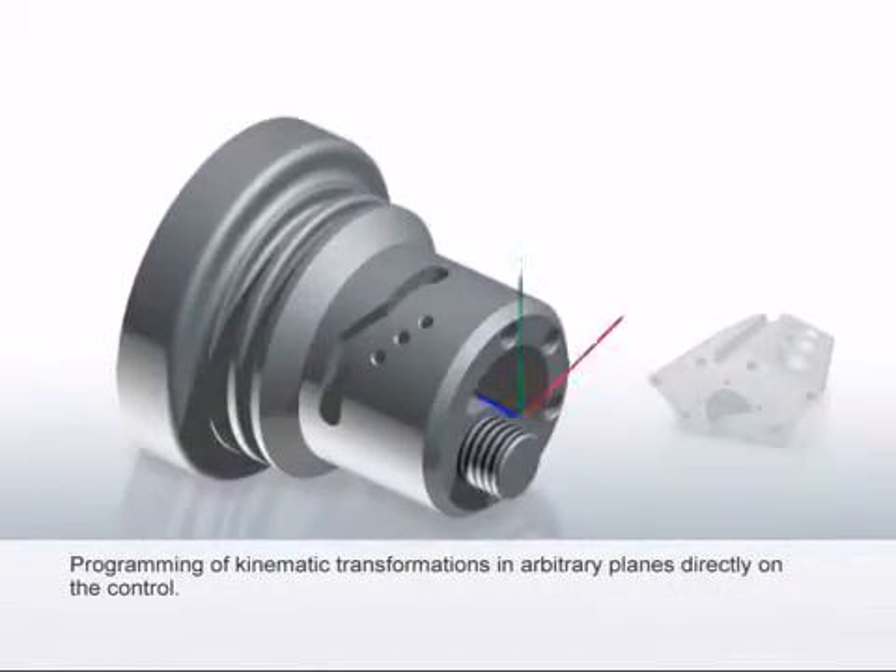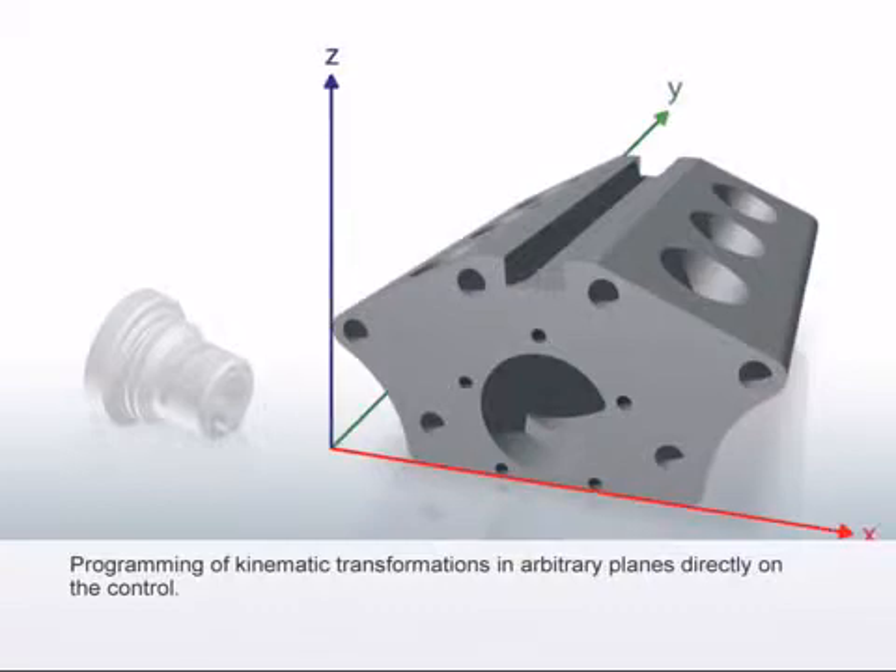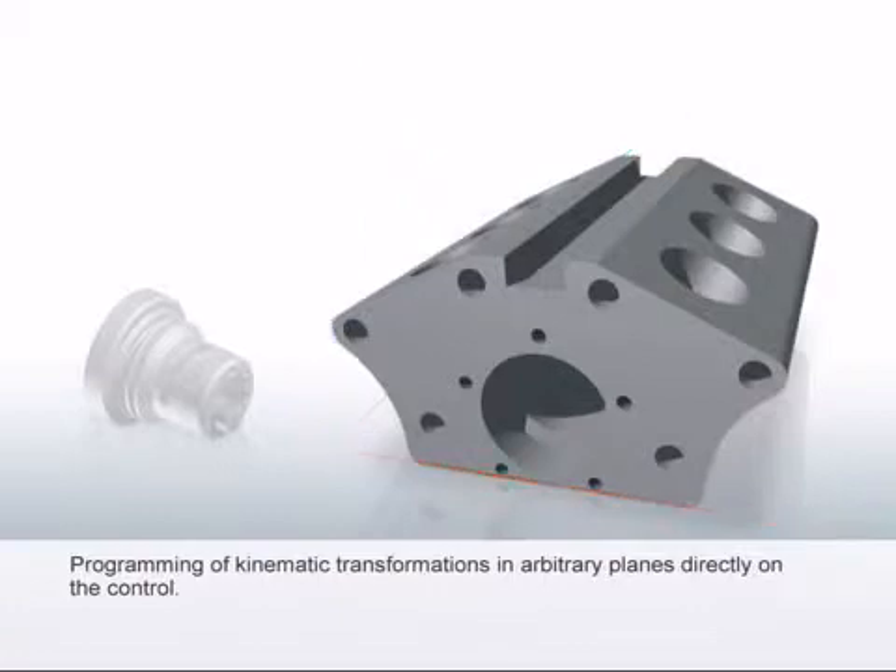Kinematic transformations for end-face and peripheral surface machining for turning workpieces, and in arbitrarily swivelled planes for milling workpieces, can be programmed directly on the control. The use of CAD-CAM systems and pocket calculators is therefore superfluous.